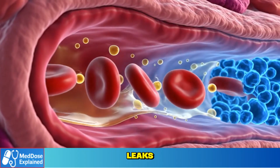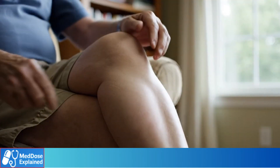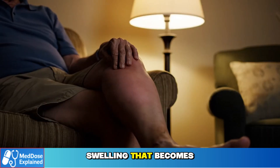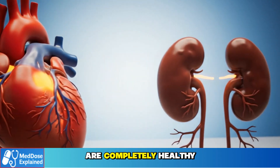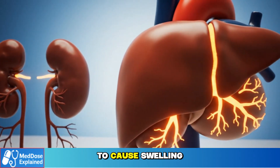As more fluid leaks out, you begin to notice puffiness around the ankles, tightness or heaviness in the legs, and swelling that becomes worse by evening. Even if your heart, kidneys, and liver are completely healthy, this pressure change alone is enough to cause swelling.